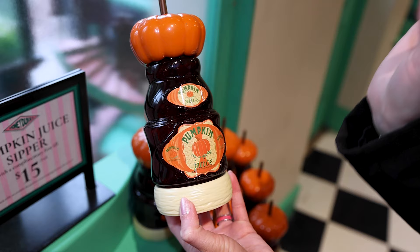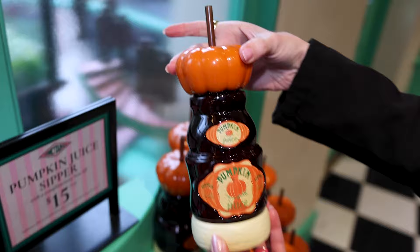A pumpkin juice sipper with a complimentary first fill — it is $15 plus tax. I love the pumpkin at the top.